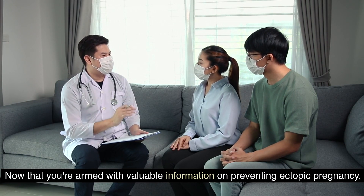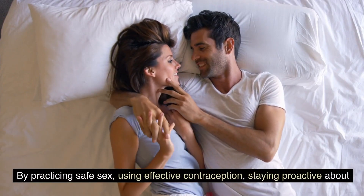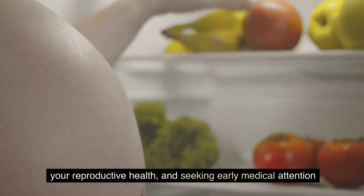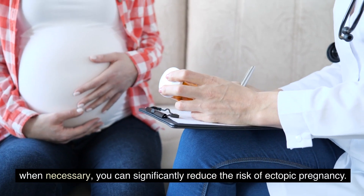Now that you are armed with valuable information on preventing ectopic pregnancy, remember that knowledge is power. By practicing safe sex, using effective contraception, staying proactive about your reproductive health, and seeking early medical attention when necessary, you can significantly reduce the risk of ectopic pregnancy.